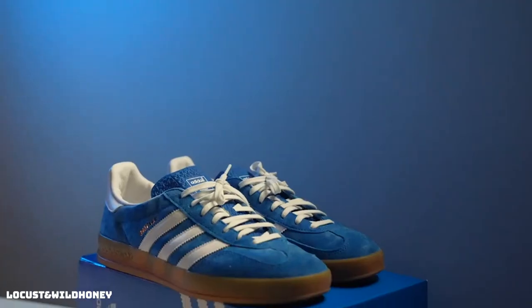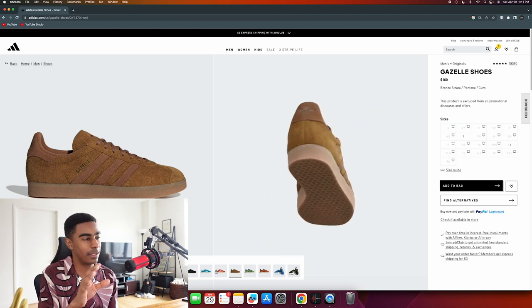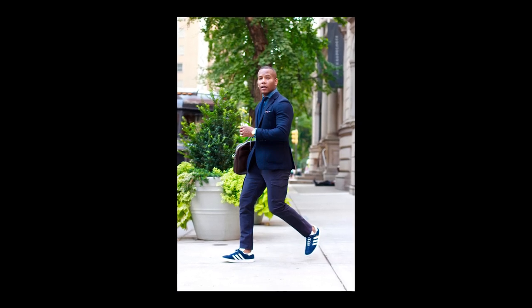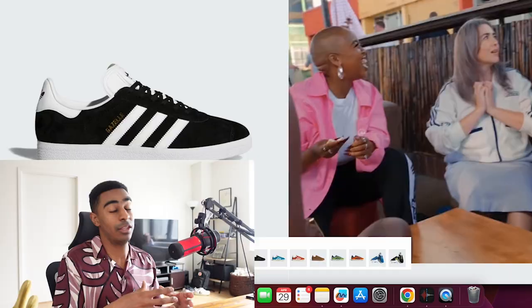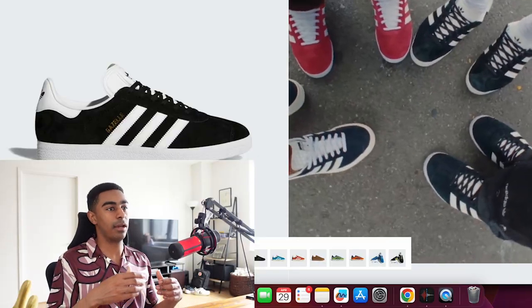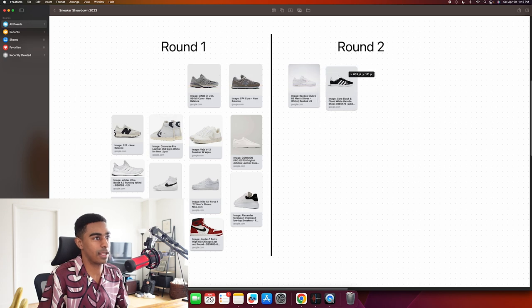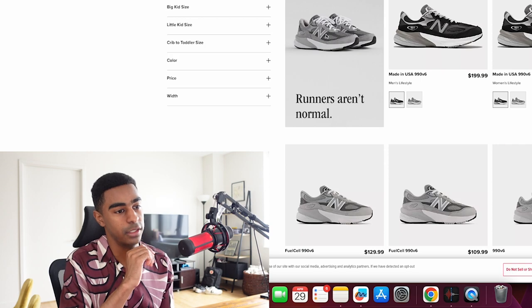Adidas Gazelle - a classic shoe that's definitely resurged over the past few years to become very popular and mainstream. It's very sporty, which I feel makes it a bit limiting - I wouldn't wear these to a nice dinner. That said, throw on some shorts and white crew socks and you have a nice laid-back but clean look. We can probably go to the next round with the Gazelle, just barely.